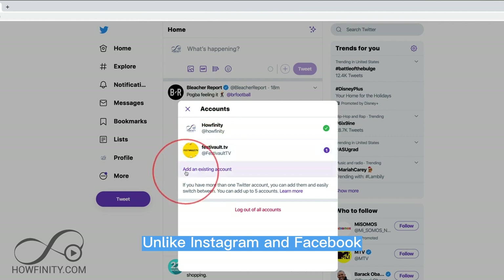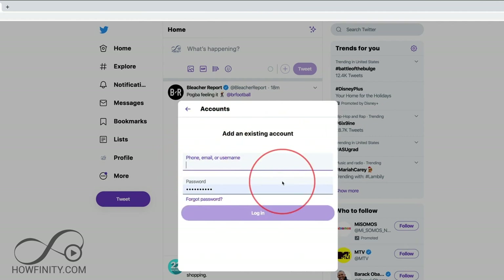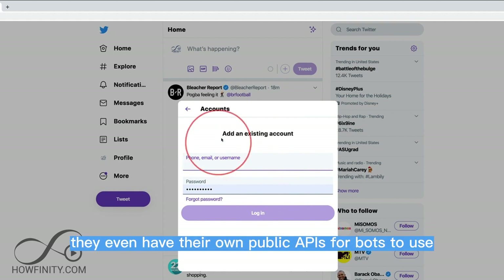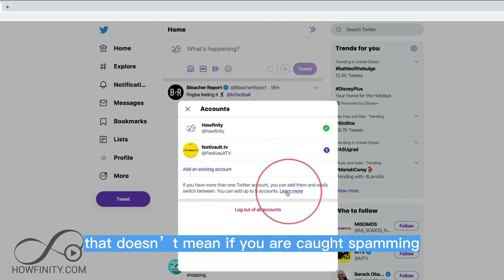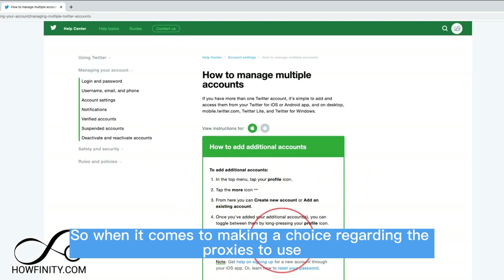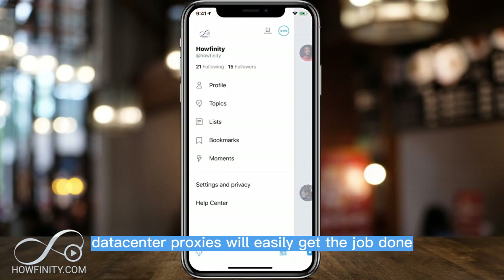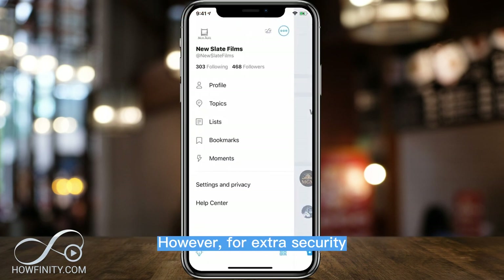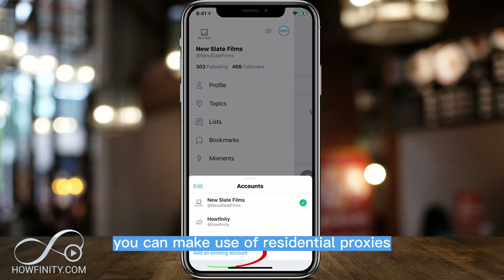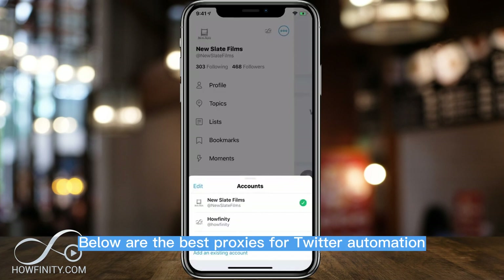Unlike Instagram and Facebook, Twitter is not much of an aggressive bot fighter. In fact, they even have their own public APIs for bots to use. However, that doesn't mean if you are caught spamming, you won't be banned. So when it comes to making a choice regarding the proxies to use, data center proxies will easily get the job done. However, for extra security, you can make use of residential proxies. Below are the best proxies for Twitter automation.